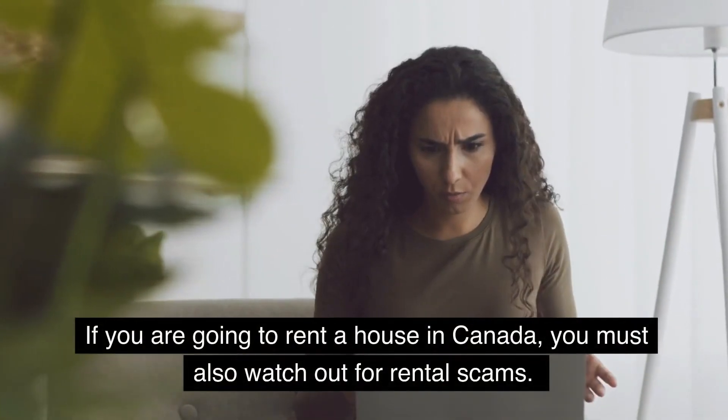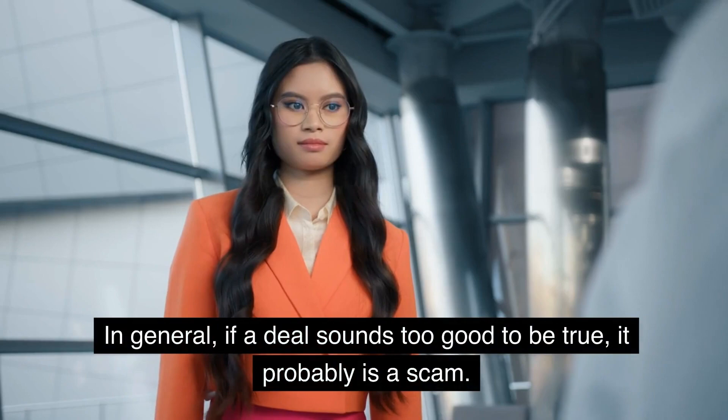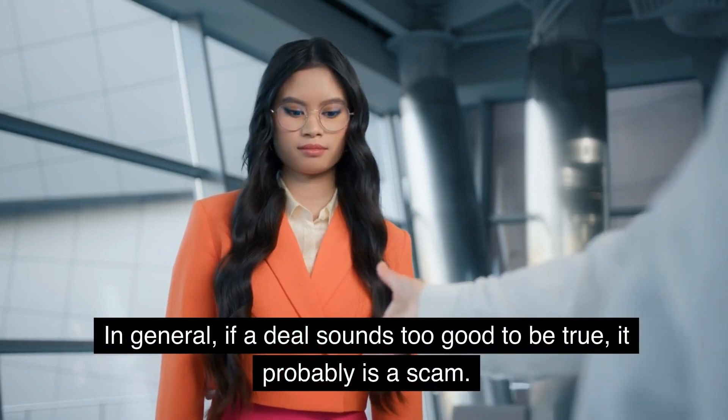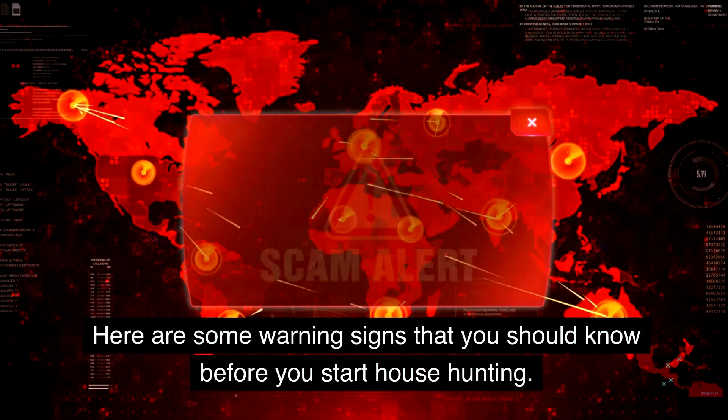If you are going to rent a house in Canada, you must also watch out for rental scams. In general, if a deal sounds too good to be true, it probably is a scam. Here are some warning signs that you should know before you start house hunting.